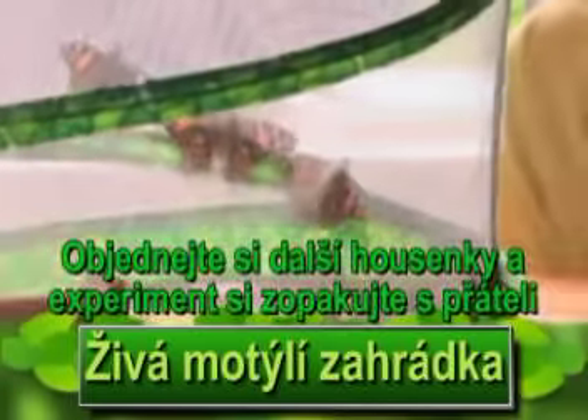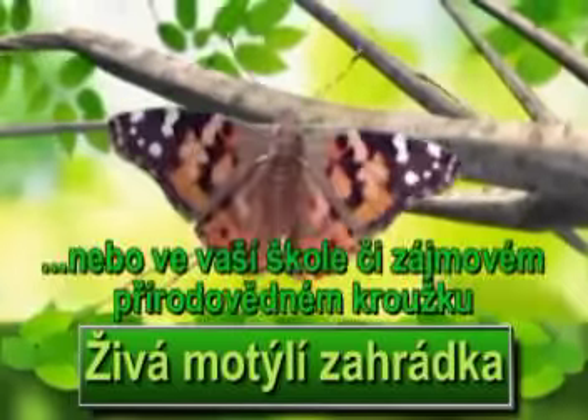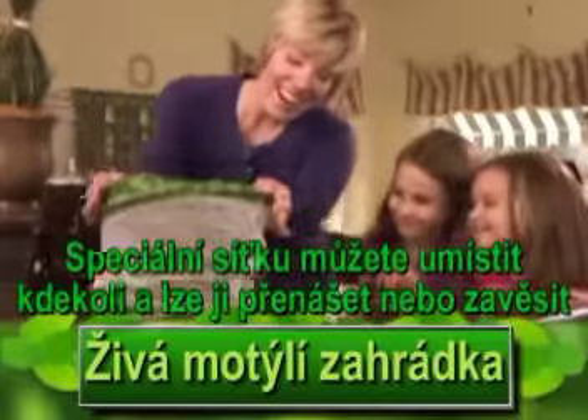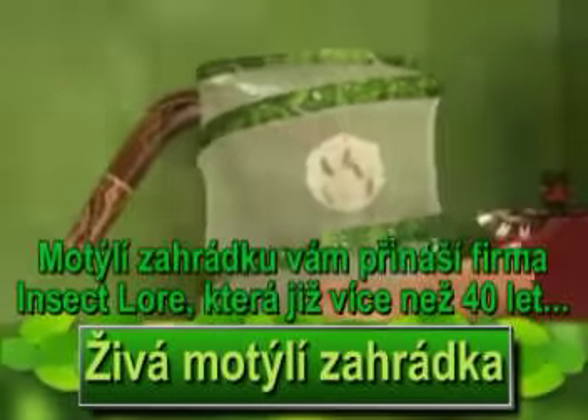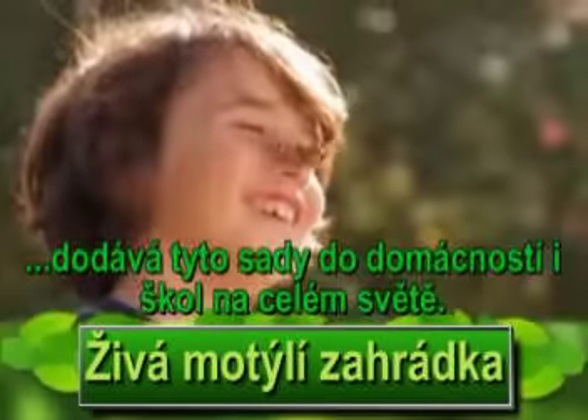You can log on to LiveButterflyGarden.com to experience the incredible magic of nature right before your eyes. You'll get five cute baby caterpillars with all the food that they'll need. Your pop-up Live Butterfly Garden stands anywhere. Your butterflies come from Insect Lore, provider of live butterflies to schools and families nationwide for over 40 years.